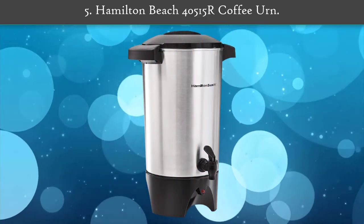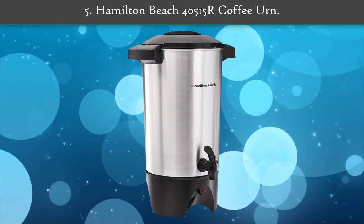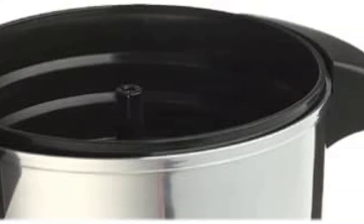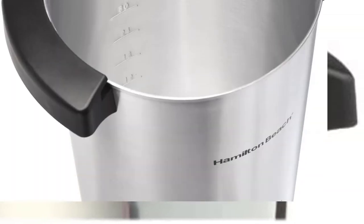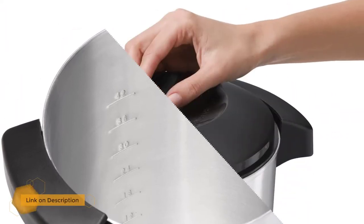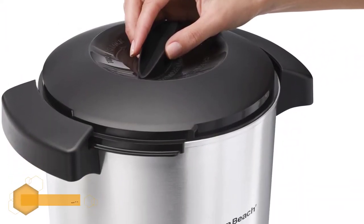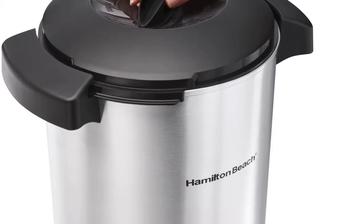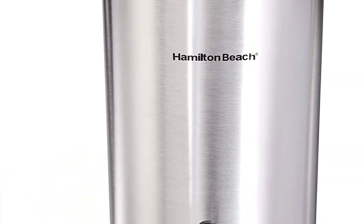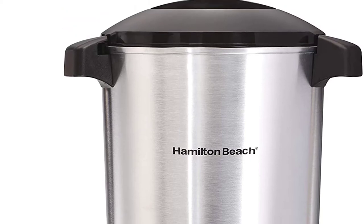Number 5: Hamilton Beach 40515 coffee urn. It comes as a 45-cup coffee urn designed to handle a crowd easily. It's an ideal piece for business meetings, buffet-style meals, and social gatherings. Once the coffee is ready, you get an alert and the machine switches to a stay-hot mode, keeping your coffee at a drinkable temperature for hours.